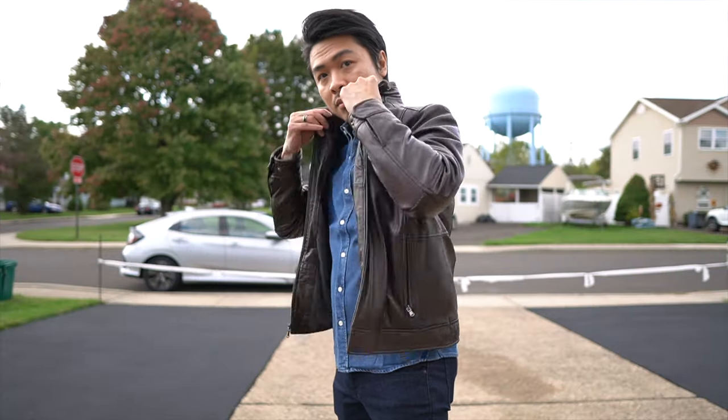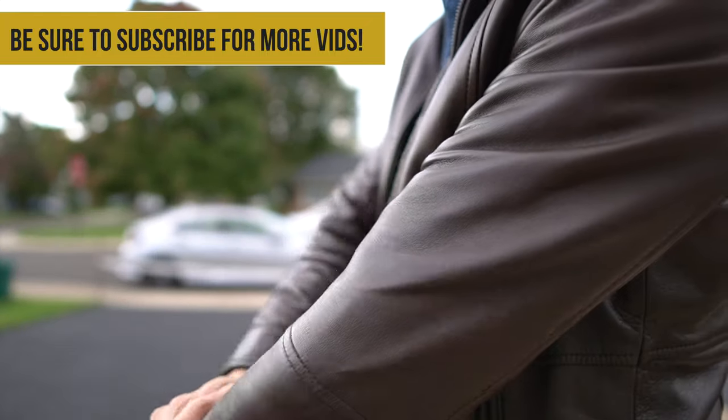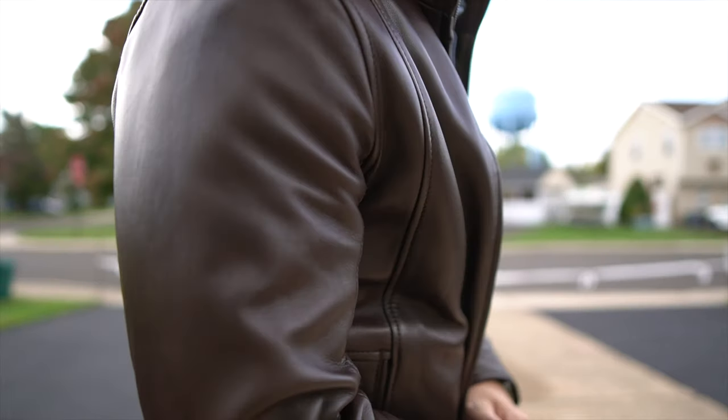Alternatively, you could opt for a brown lambskin leather jacket for more dashing and refined vibes. I'd go with real leather here — it's a bit of an investment piece, but well worth it and a worthy fall essential for sure.